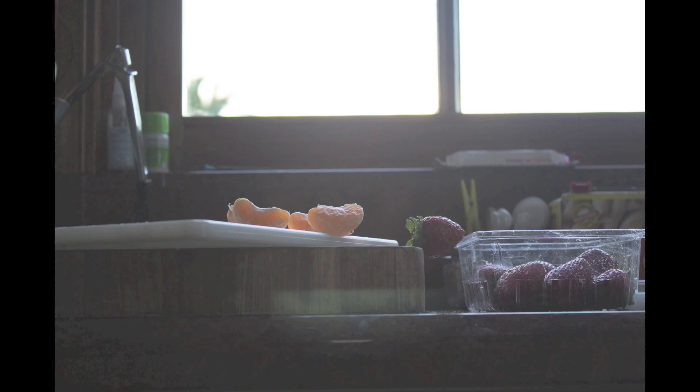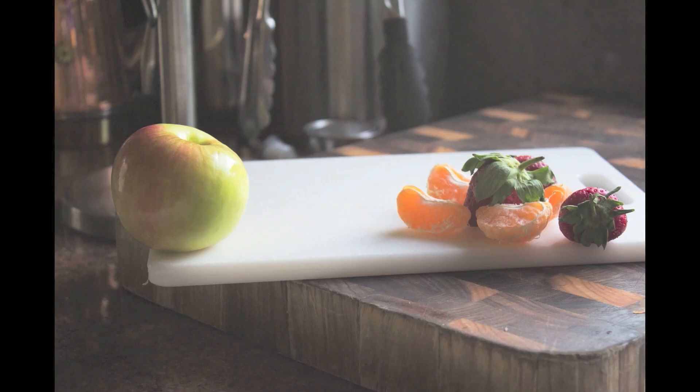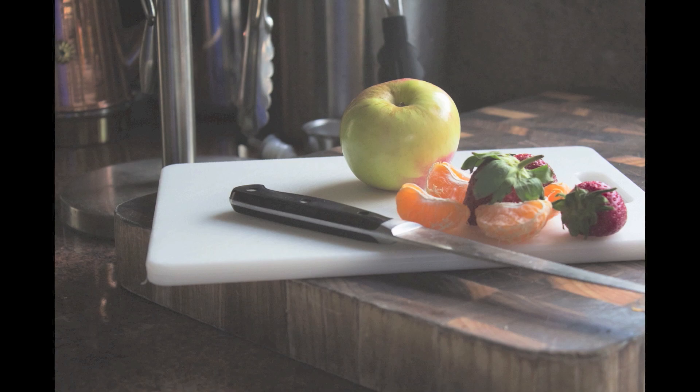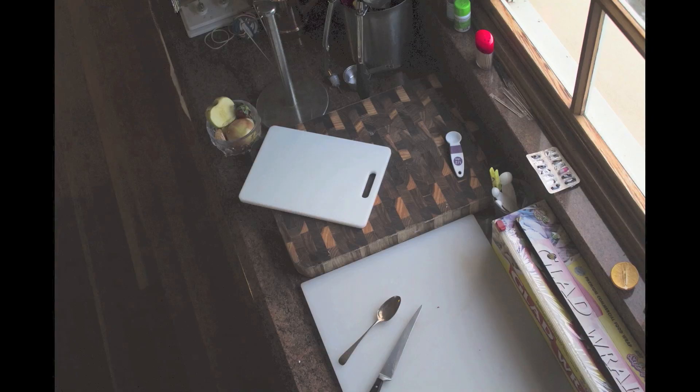Peel your bananas. The second step, toss in some grapes. The third step, chop up some apples. Chop up some melons and put them on your plate. Now we've made it. It's time to eat it. It tastes so good that you just can't beat it.